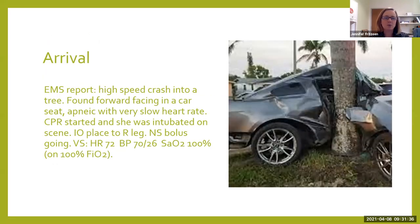She was apneic with a very slow heart rate upon EMS arrival. They started CPR, got her intubated at the scene quickly, placed an IO to her right leg, and gave her a normal saline bolus which continues to go in as we're moving her to our stretcher. She's a three-year-old with a heart rate of 72, blood pressure is 70 over 26, and pulse ox is 100%.